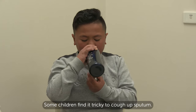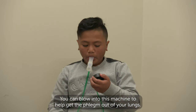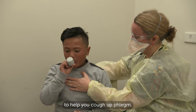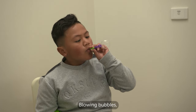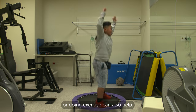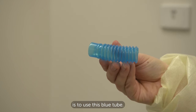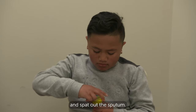Some children find it tricky to cough up sputum. There are a few different things that can help. You can blow into this machine to help get the phlegm out of your lungs — it sounds like a whistle. You might use machines like these ones to help you cough up phlegm. Blowing bubbles, bouncing on the ball, jumping on the trampoline or doing exercise can also help. But my favourite way to get the sputum out of my lungs is to use this blue tube. I took lots of deep breaths, did a big cough and spit out the sputum.